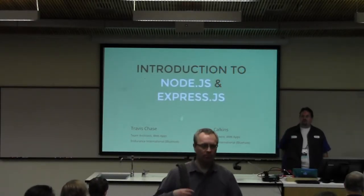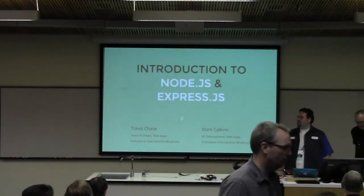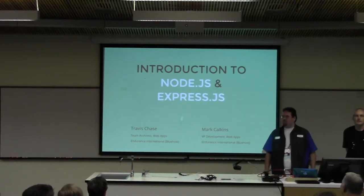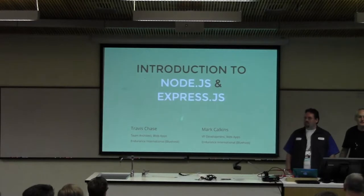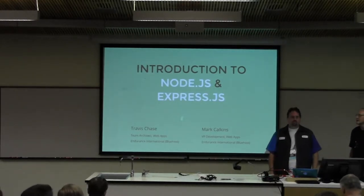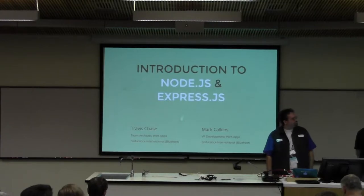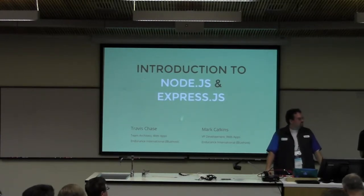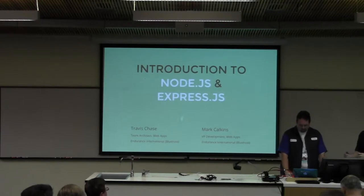All right, well we're going to get going. My name is Kavis Chase. I'm the team architect for web applications — the control panel team — for Endurance International, the Bluehost division. I run the web applications team. We have a couple of different groups, and we're trying to build enterprise versions of both internal as well as external applications.